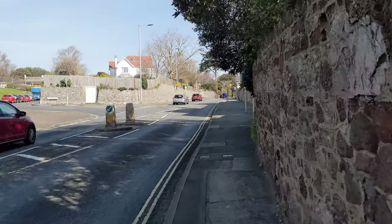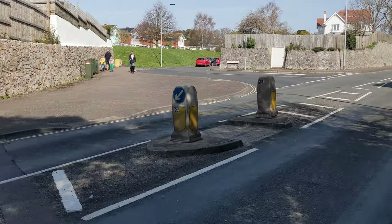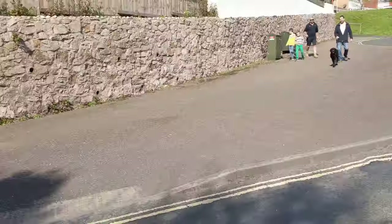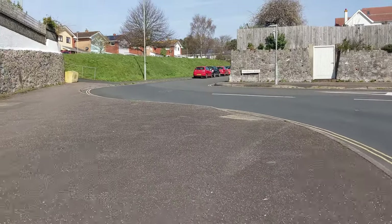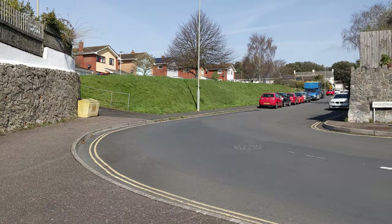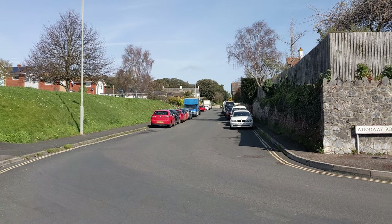So this is Dawlish Road that I'm on now. Going up and over there is Woodway Road. Just getting across to the centre while I can. Now Woodway Road runs up almost parallel with Dawlish Road, but does push across slightly to the left. So this is the very bottom of Woodway Road.